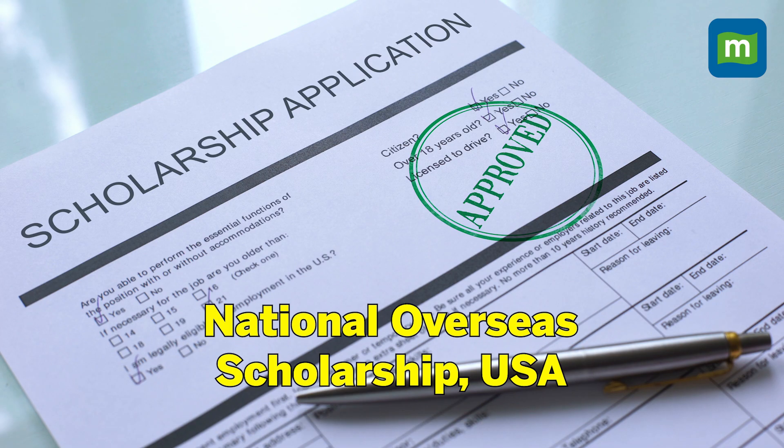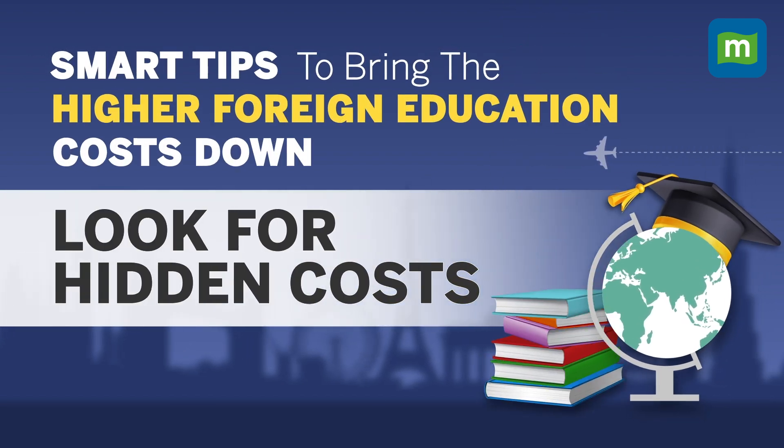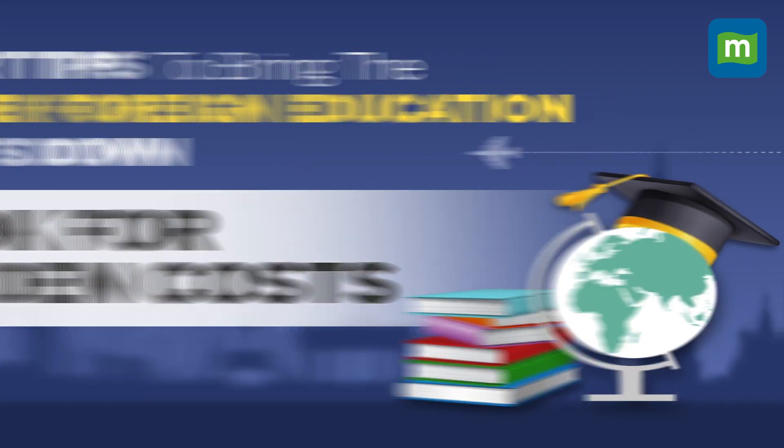Scholarships are one of the best ways to reduce foreign education costs, and you can take advantage of scholarships available both in India and abroad. For example, the British Council offers scholarships for students in the UK, and national overseas scholarships are available for students belonging to the minority community to pursue a masters or PhD. You must do thorough research and find a scholarship that fits your needs.